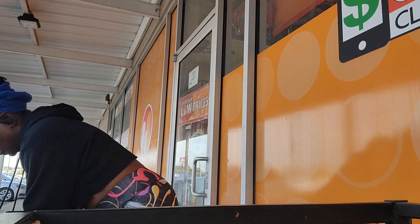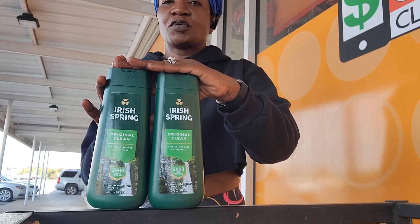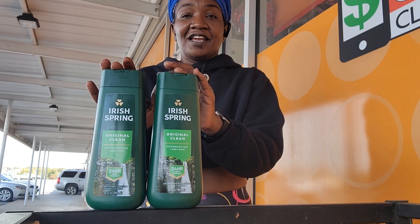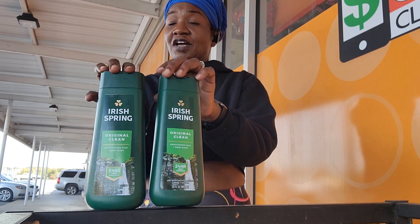Next up, I cannot believe it's already time to stock up on this. We have the Irish Spring — they are $5.35 each. And when you purchase two, there is a $3 coupon, which is good for Irish Spring.